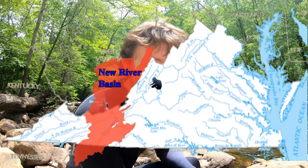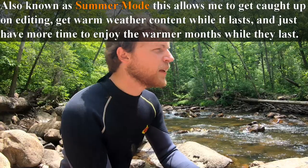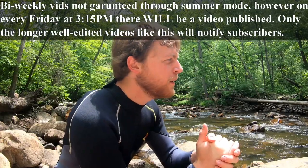Good afternoon everybody, welcome to Southwest Virginia at Big Stony Creek. Yes, I have moved out of Northern Virginia, thank goodness. This is also the 100th video on the channel, so from here on out I'm going to start doing bi-weekly videos instead of weekly videos, still with all the same memes and everything.